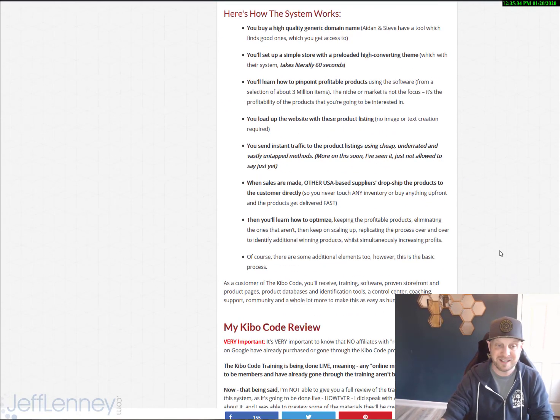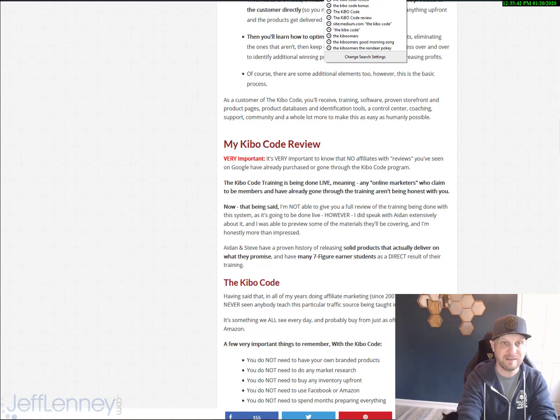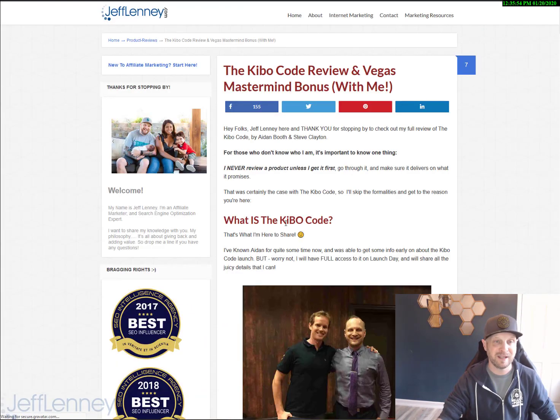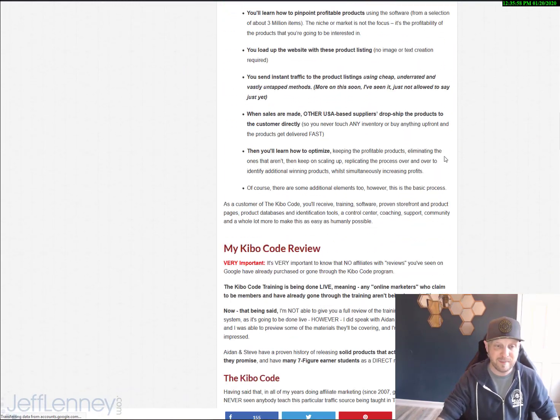Aiden really does make it really easy to do. My review is going to be here on my website, jefflinney.com. I should probably show you guys how to get here. If you do a quick Google search for the Kibo Code, you're going to find myself, Jeff Linney, at number two right here, just below muncheye.com. So do a Google search, click on jefflinney.com at number two, and you'll see my review, chock full of awesome information.